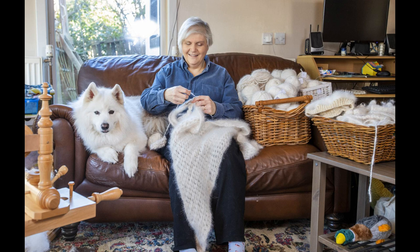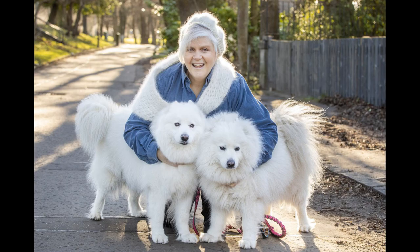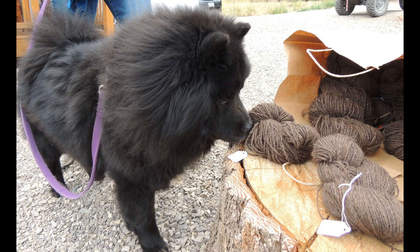Jane, who works in the gift shop at Edinburgh Zoo, said: "It's a little bit of magic. I like the spinning, but knitting takes a lot longer. I'm usually quite happy to pass it back to the owner. It is quite like Angora — the fluff is called the halo."